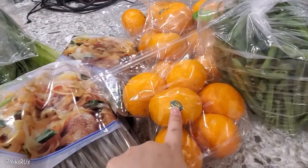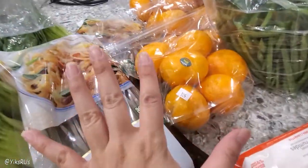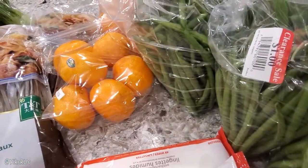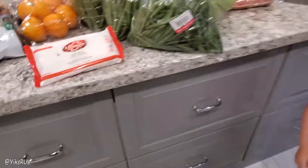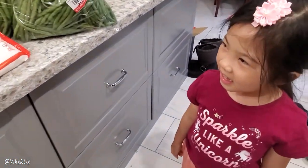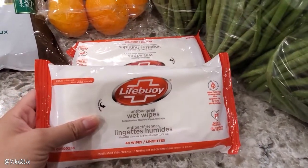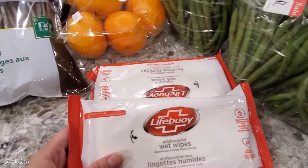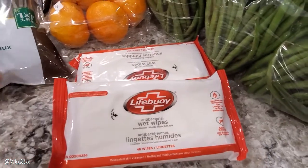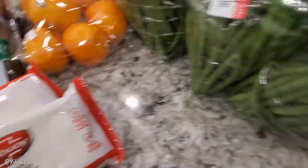I'm telling you guys, if you haven't tried Ory mandarins, try them — they are delicious. I can't go back to the other kind. We also got some antibacterial wet wipes for free — there was a product promotion. These are just always handy nowadays.